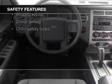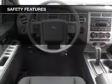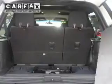Safety features include curtain head airbags, side airbags, independent suspension, brake assist, stability control, and a passenger airbag.